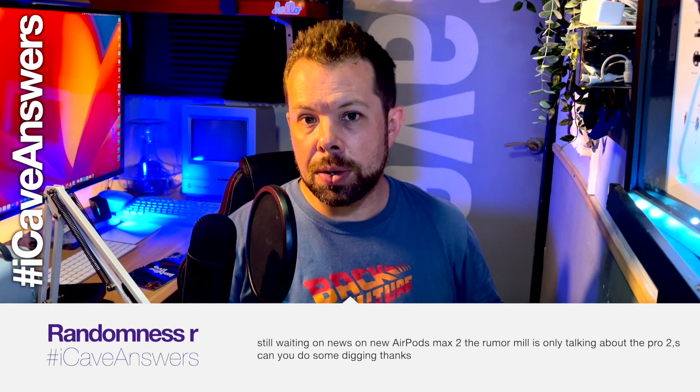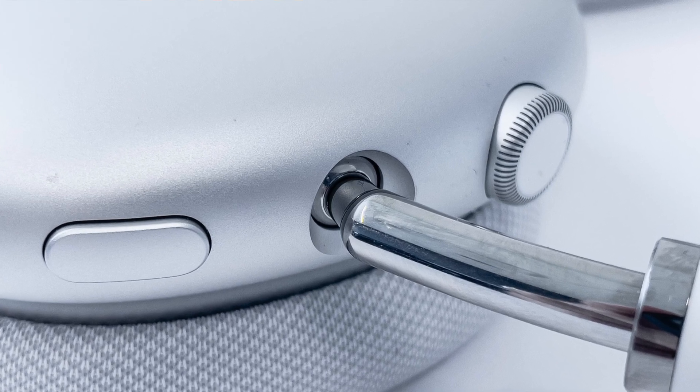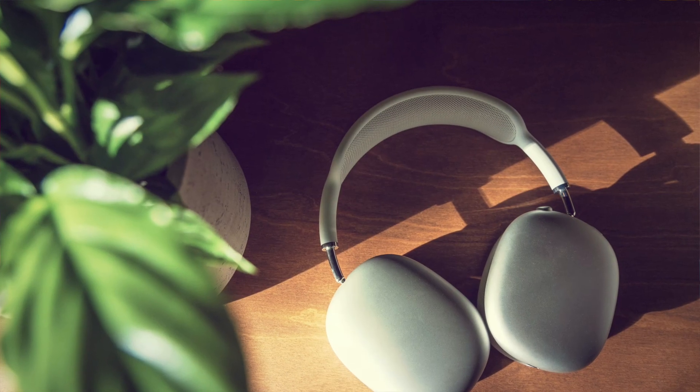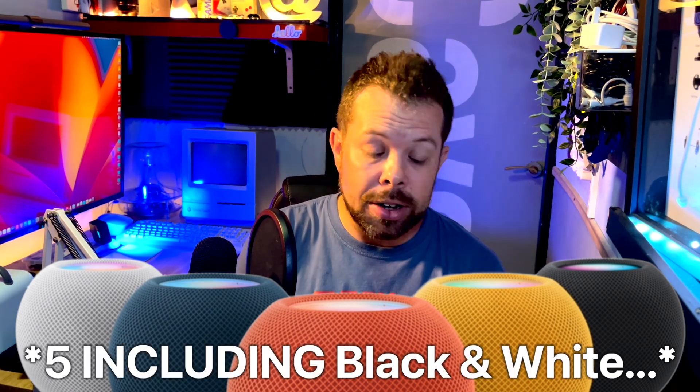RandomnessR asks, iCaveAnswers: Still waiting on news of the AirPods Max 2 — the rumour mill is only talking about the Pro 2. Can you do some digging? On the Max 2, we basically had one rumour that they might be updating them this year, and that rumour said it might get a new colour — and that was about it. I'm honestly not expecting a major update; think of it along the lines of when they updated the HomePod Minis from black and white to five colours. The AirPods Max might get a firmware update to run that spatial and lossless audio codec we've heard about for the AirPods Pro 2.